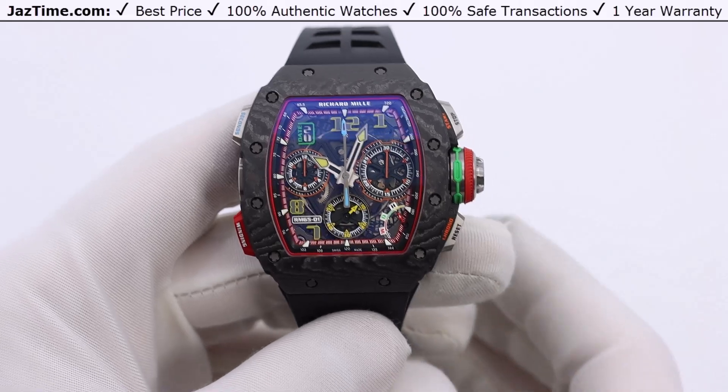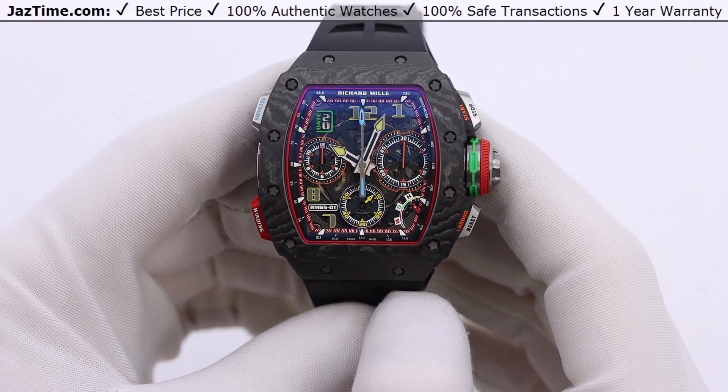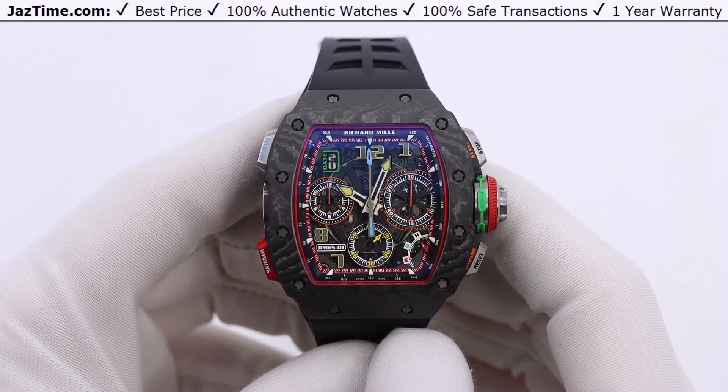Welcome to JazTime. JazTime is an online store that buys, sells, and trades authentic luxury watches. We make these videos so our customers can easily choose the best watch for themselves in the comfort of their own home.